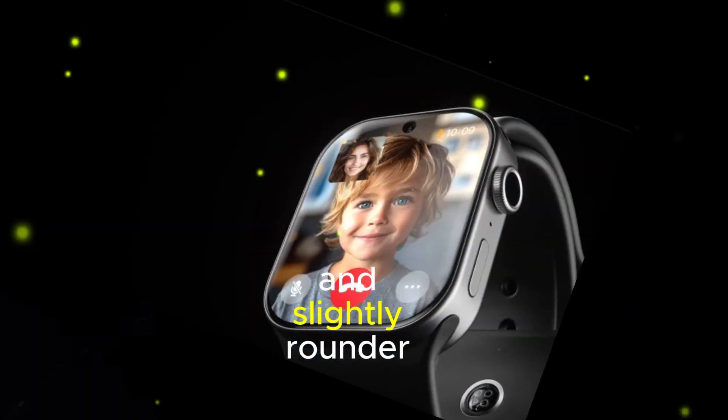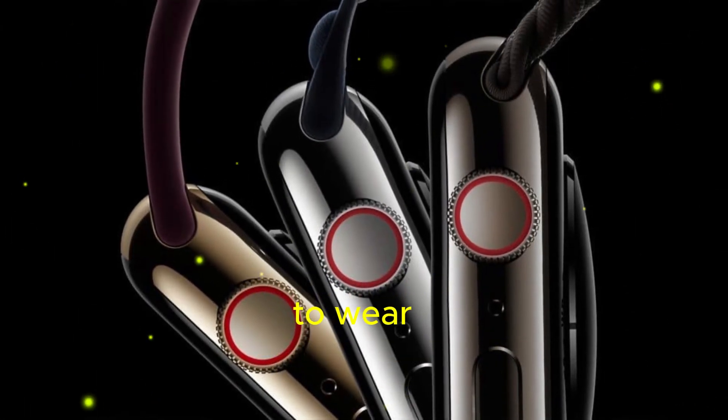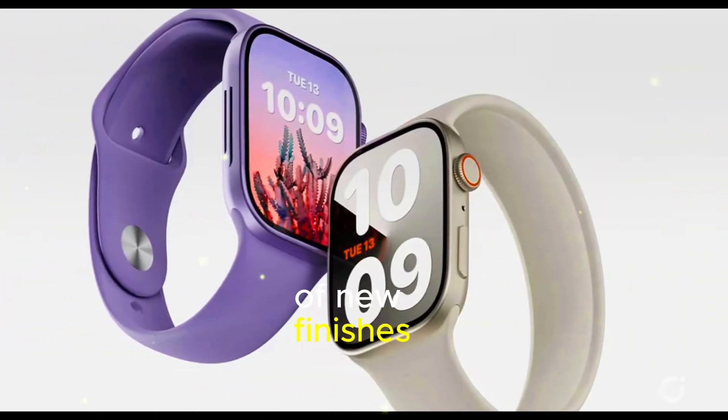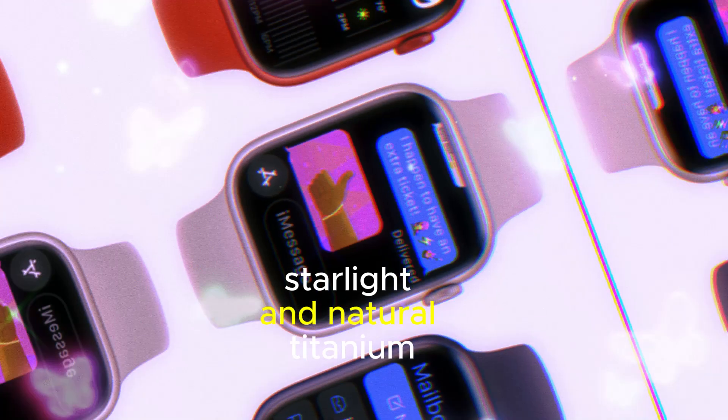The watch is thinner and slightly rounder than its predecessor, which makes it more comfortable to wear. It's also available in a variety of new finishes, including gold, black, starlight, and natural titanium.